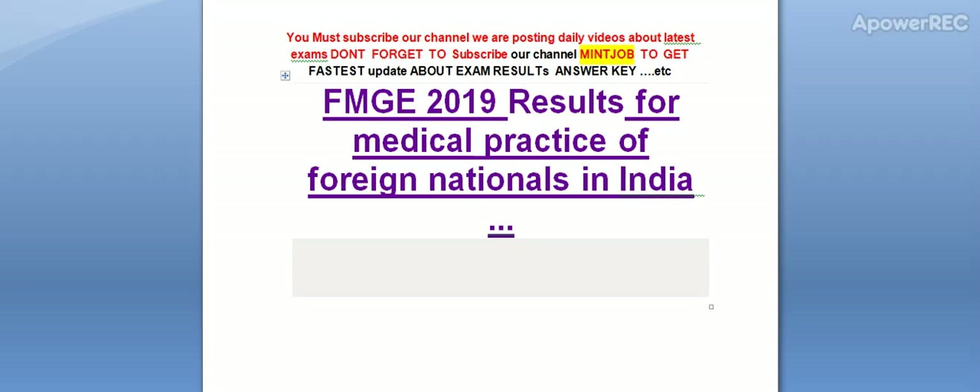Hi friends, you must subscribe our channel. We are posting daily videos about latest exams.